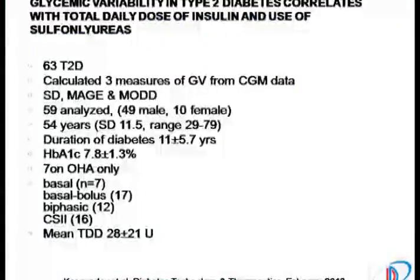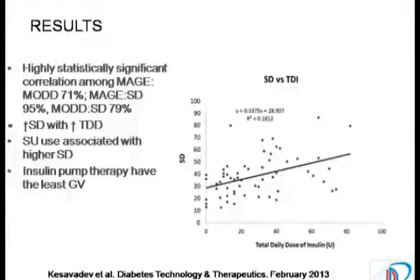This is the Indian data from our centre. We did it in 63 type 2 diabetes patients. We calculated three measures from the glucose variability data: SD, MAGE, and mean of daily difference. We looked into the possibility of glucose variability with various therapies. We found glucose variability standard deviation was higher with increasing doses of daily insulin — lower the total daily dose, lower the glycemic variability. Use of sulfonylureas was more linked to glycemic variability, and insulin pump therapies showed the least glycemic variability.